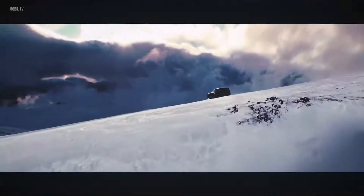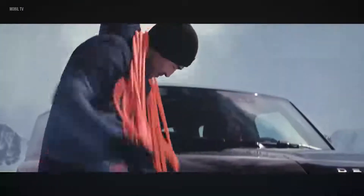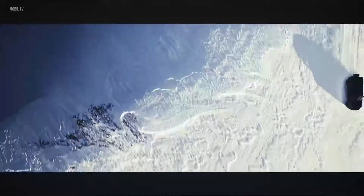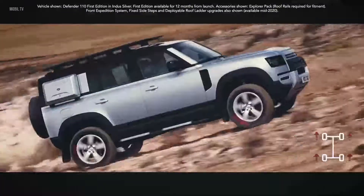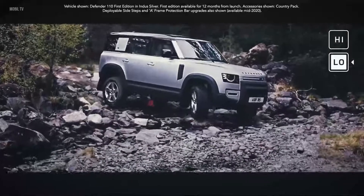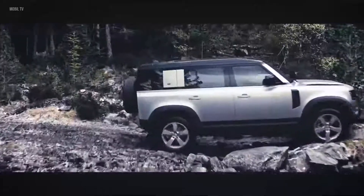Engineered so that you can push even harder. Dream bigger. And do more. Defender's capability lets you tackle the most challenging conditions with absolute confidence. The all-wheel drive system combines with electronic traction control to deliver a sure-footed driving experience in even the most challenging situations. Add to this twin-speed transmission, which allows precise control of maneuvering in difficult terrain, and you're unstoppable.